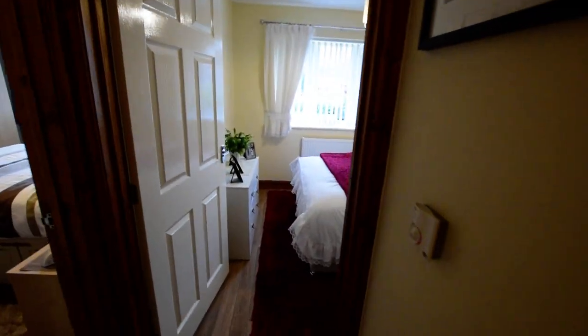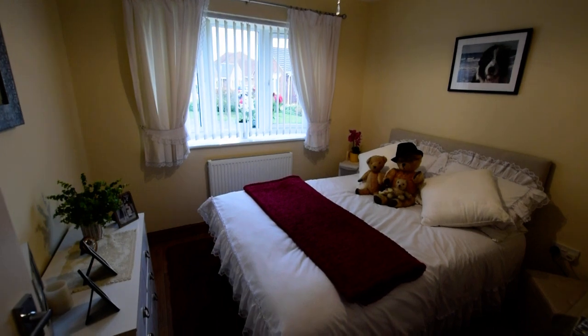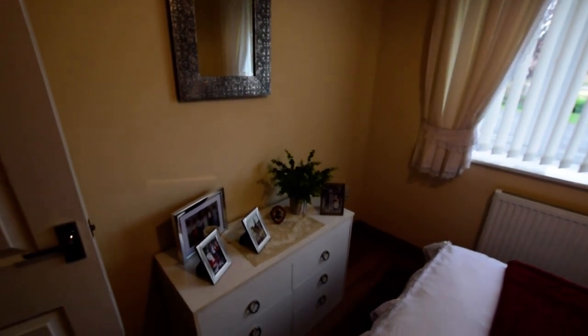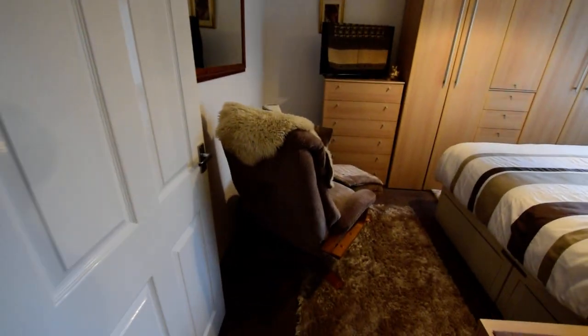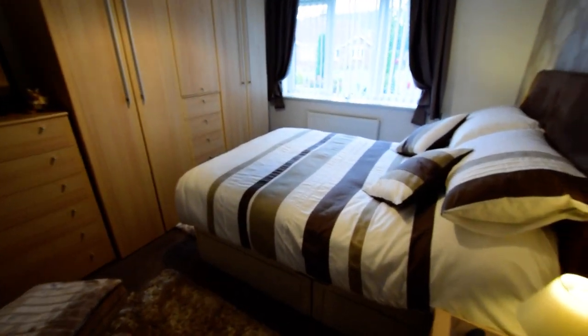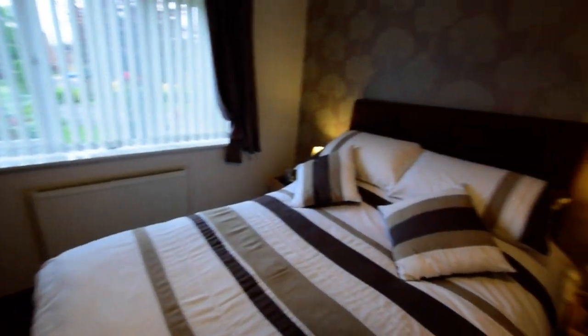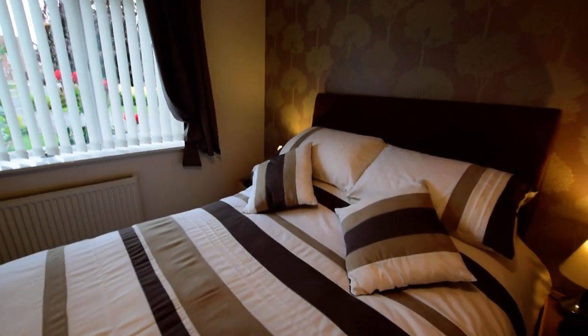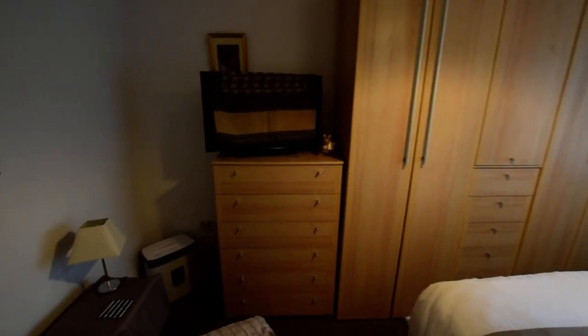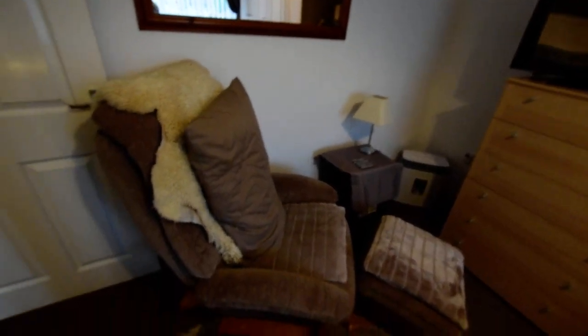The property has two bedrooms. This is the second double bedroom, and then we have the main double bedroom, which is obviously the larger of the two. There's plenty of space, large wardrobes, and there's actually room for an easy chair as well.